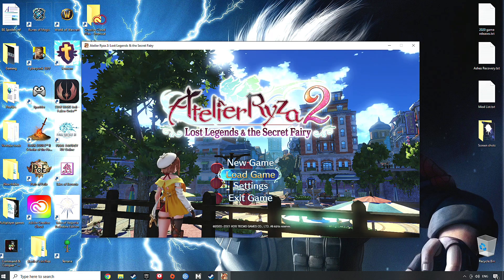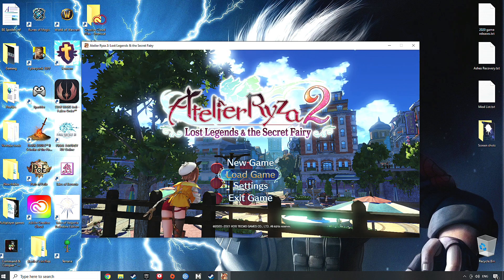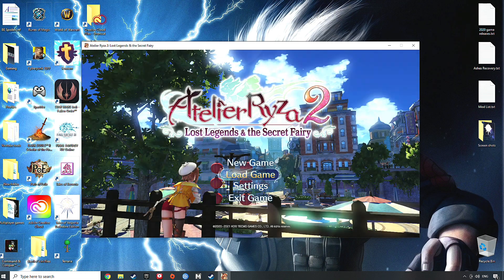Hello everybody, welcome to Atelier Ryza 2. In this one we're going to take a quick look at how to get this game into full screen mode. Now you can't actually do this from the initial title screen for some strange reason — I don't know why.